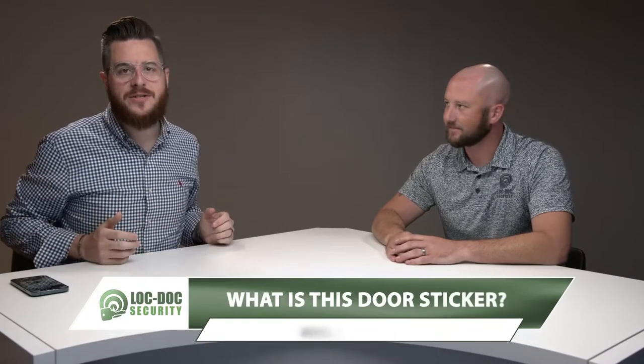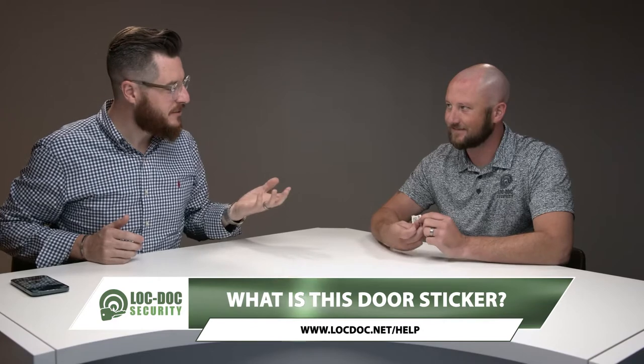At Lockdack Security, our mission is to help you protect your people and your property, and we're doing that by answering commonly asked questions. Today we're going to be answering the question: what is this door sticker?